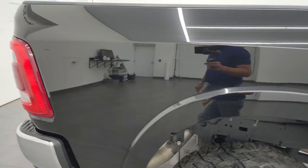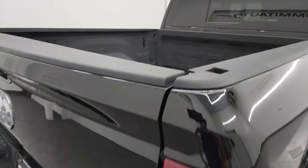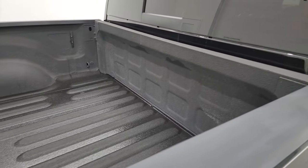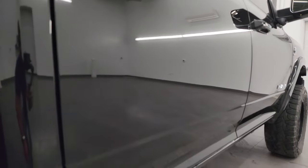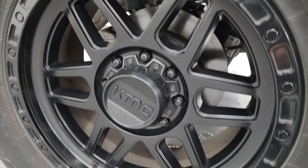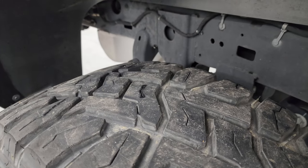I take these HD videos so if you're far away or even close by and you just cannot make the trip down but you're still interested in purchasing the vehicle, you can see the truck, hear the truck, and have confidence in what you're looking at before you get here. So when you do get here there's absolutely no surprises and you can make a smart and informed buying decision from wherever you're at. We sell all these trucks all over the United States.